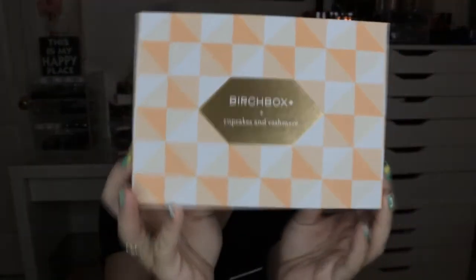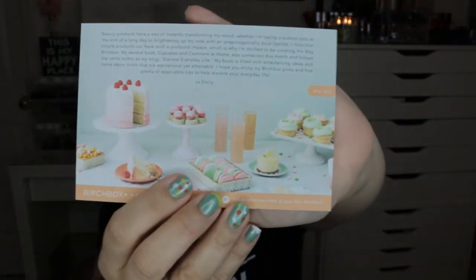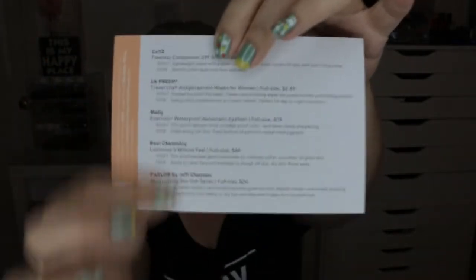Now let's see how Birchbox did. Birchbox comes in a little cardboard box. This month it says 'Birchbox plus Cupcakes and Cashmere' on the logo. I love these boxes because you can reuse them. The card on the back tells you all the products and their prices. This month's box was curated with Emily from Cupcakes and Cashmere, and there's also a coupon for $12 off a magazine subscription.